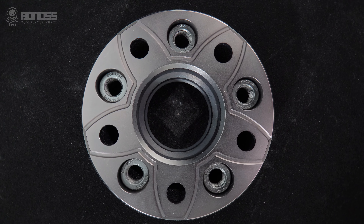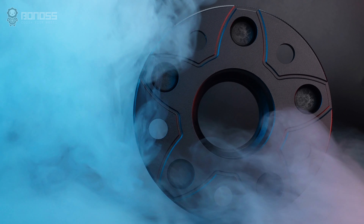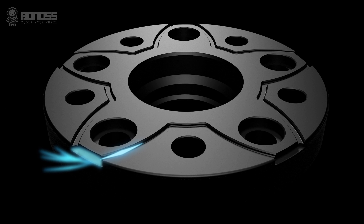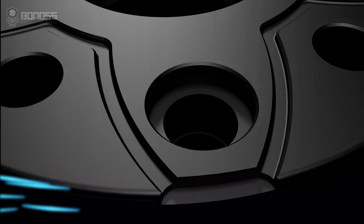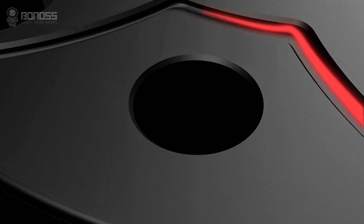Bonus FT cooling wheel spacers are designed with heat dissipation grooves to make brake cooling better, distributed in a petal shape. These grooves allow external cold air to flow continuously inside the wheel spacer when it rotates. The air takes away the heat, achieving the purpose of dissipating heat for the braking system.